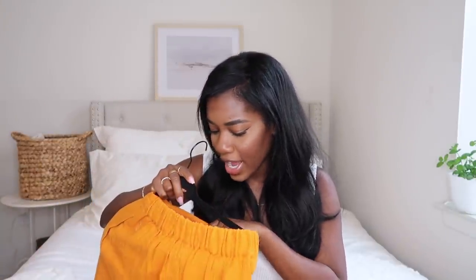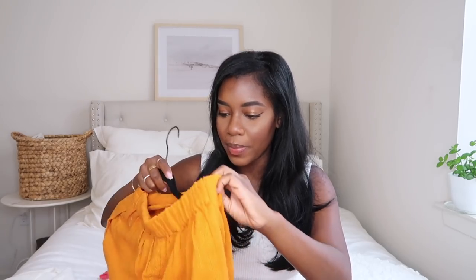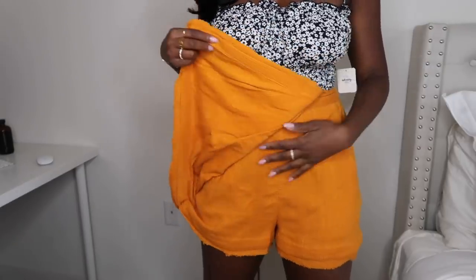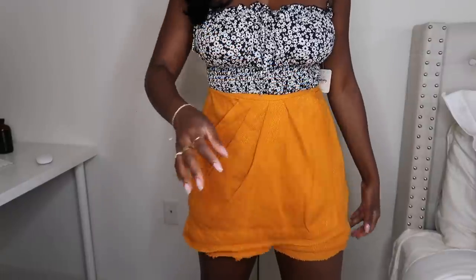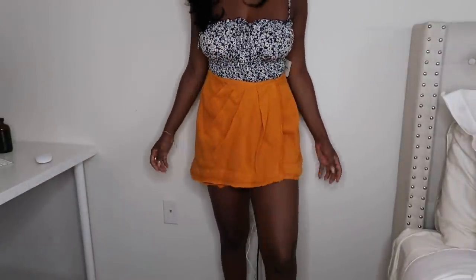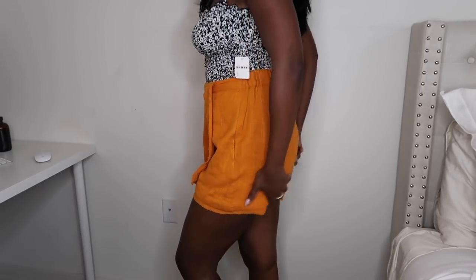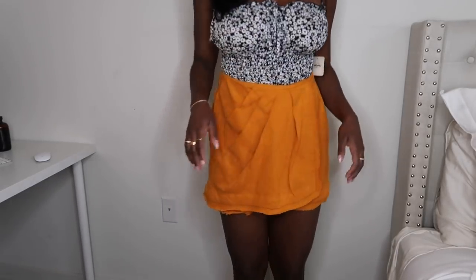The next thing I got was this skirt. It wasn't the color I originally wanted, but it's this really pretty mustard color and I'm not mad at it. It's basically a skort — shorts in the back, skirt in the front. The fabric is basically cotton and linen, so it's very, very cooling.